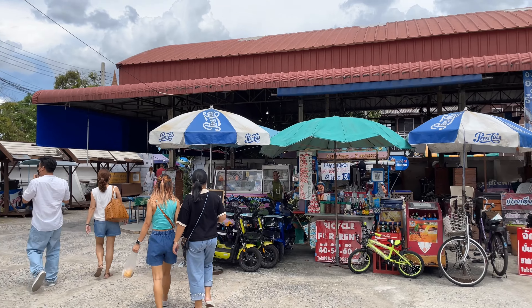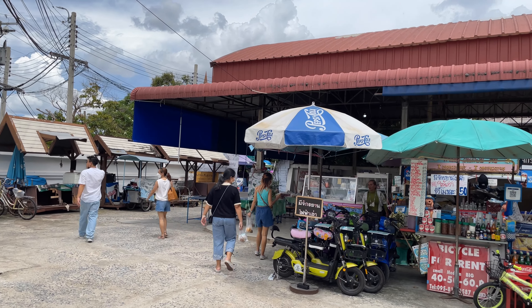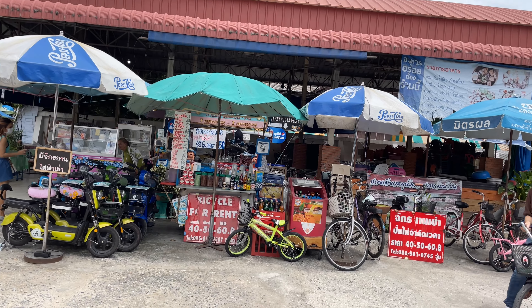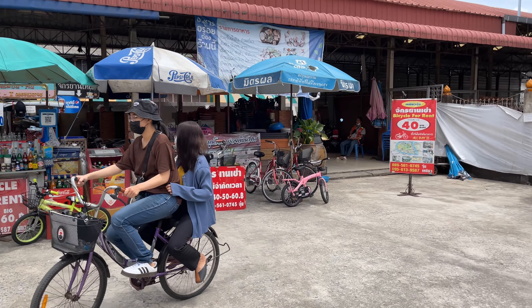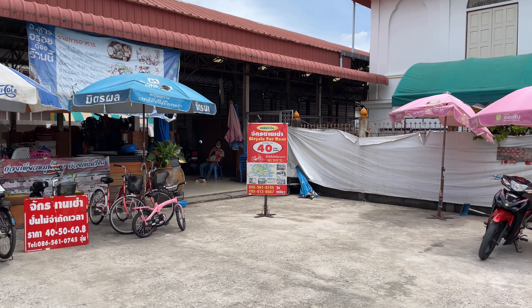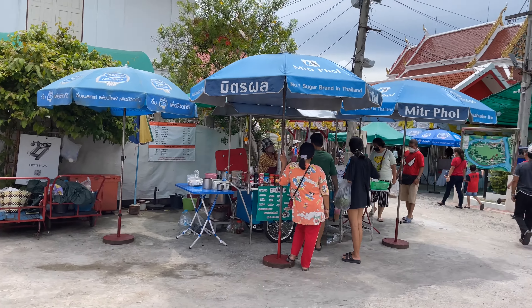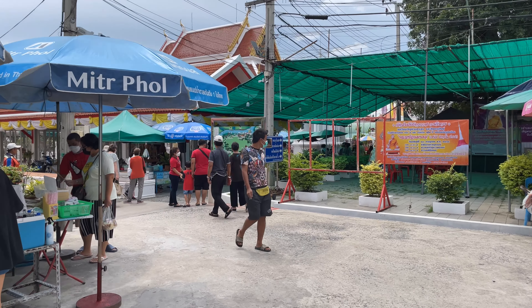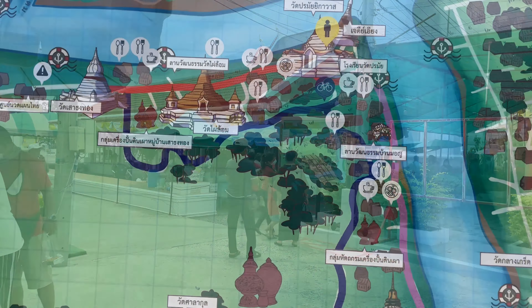When you first come off the ferry it goes to a Y. If you go left, that takes you down towards the artist village — restaurants on the river, stuff like that. Right in the middle they have bicycle rentals for 40, 50, or 60 baht all day, and they even have electronic scooters. If you go right, that takes you to most of the temples and over towards the food.